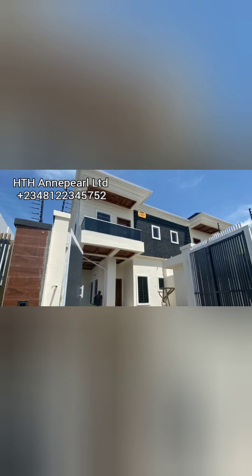Hey, welcome to another moment with Ann. I'm your real estate expert that can help you get the kind of property you need. Right now I will be showing you a four-bedroom semi-detached duplex, and you'll be amazed to know that this particular property is located in a very lovely estate around the second toll gate at Lekki-Epe Expressway.